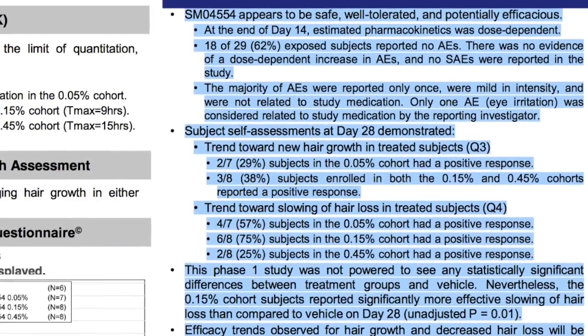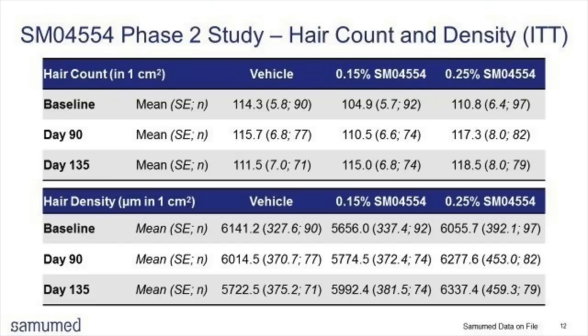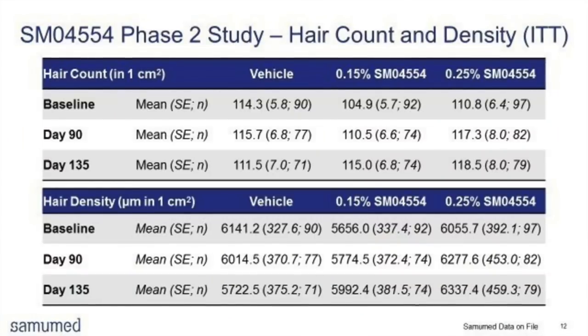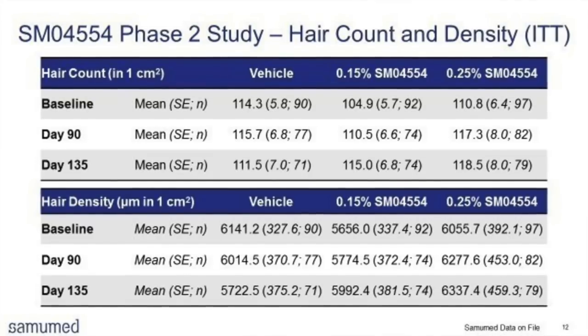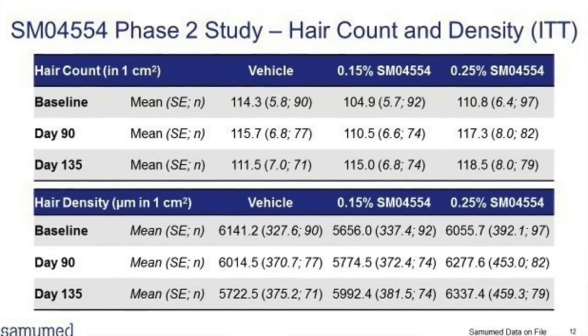Various concentrations of topical SM04554 were tested in males with genetic hair loss. Dosage amounts were 0.05%, 0.15%, and 0.45%, administered for 14 days in a total of 30 people, with a safety follow-up 14 days post-treatment. People suffering from Norwood 4 to Norwood 7 were tested. SM04554 appeared to be safe, well-tolerated, and potentially efficacious. Phase 2 tested the efficacy and side effects — Samomed tested 0.15% and 0.25% concentrations versus a control group for 90 days in 30 people.